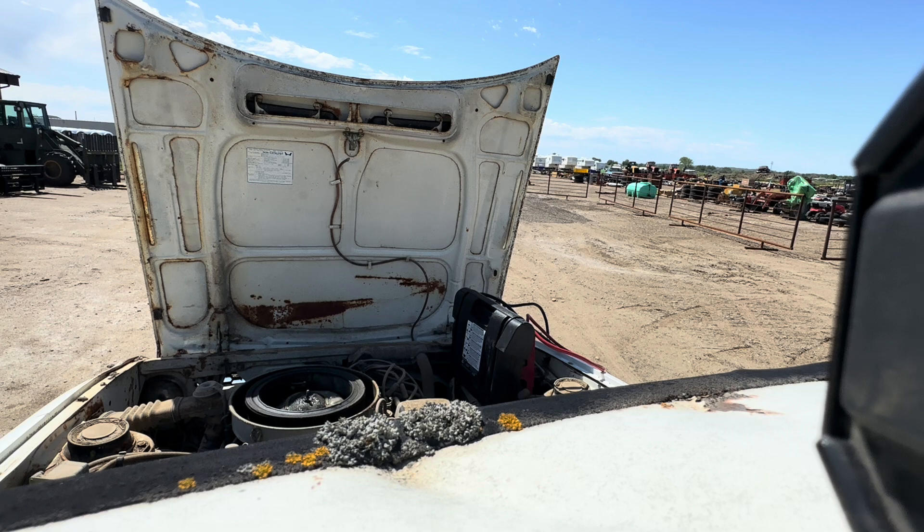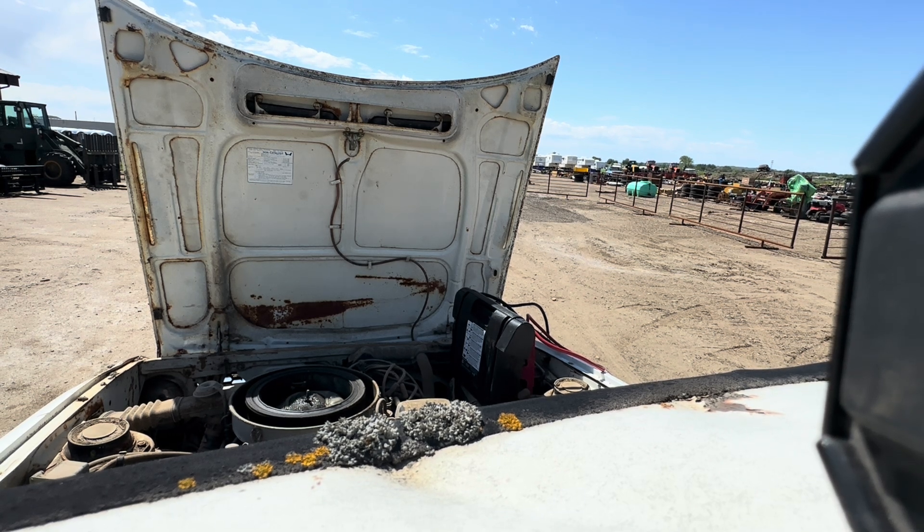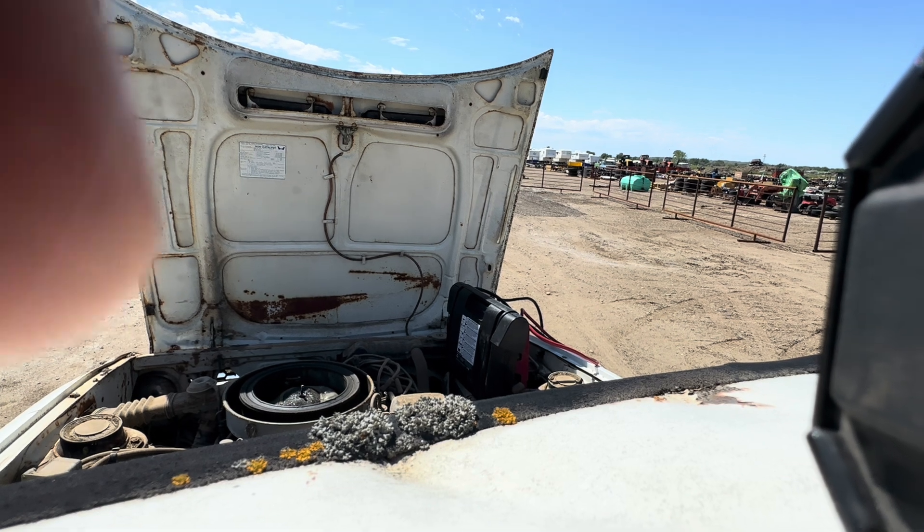Whoo! I'm gonna call that a success - that's pretty good for no fuel system, not touching anything. Wow, I think this car is like fluids away.